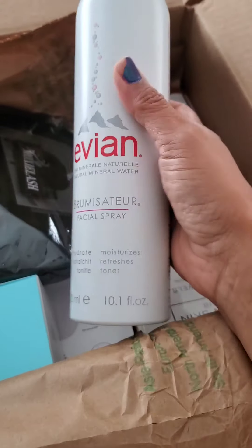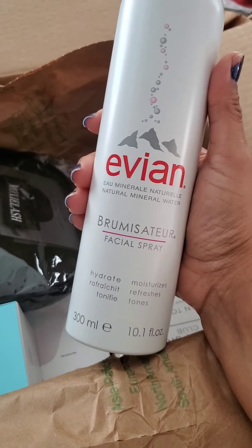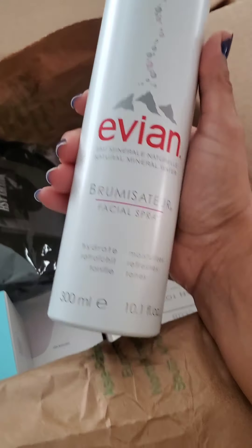So this guy retails for like $19.99. He is the 10.1 ounce, 300 milliliter Evian facial spray. He is literally pressurized spring water — that's it. But he's useful for so many things, even sunburn treatment and so forth. So I have two minis, but now I have a giant one.